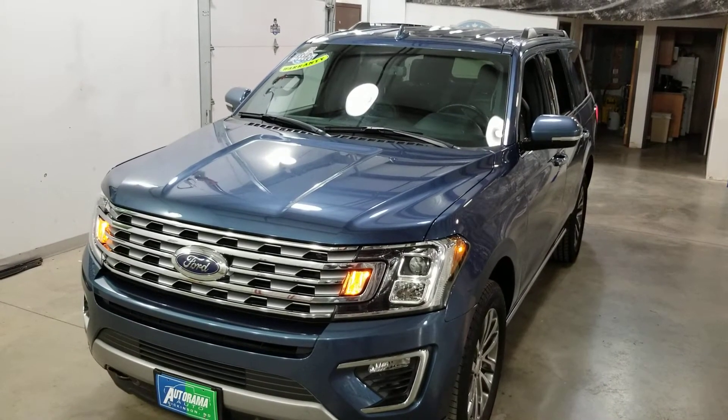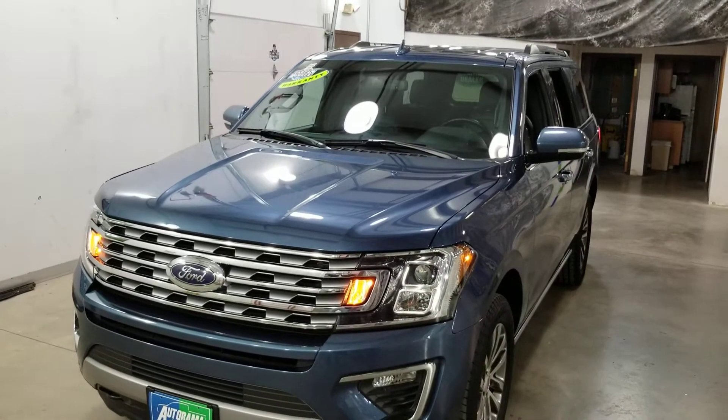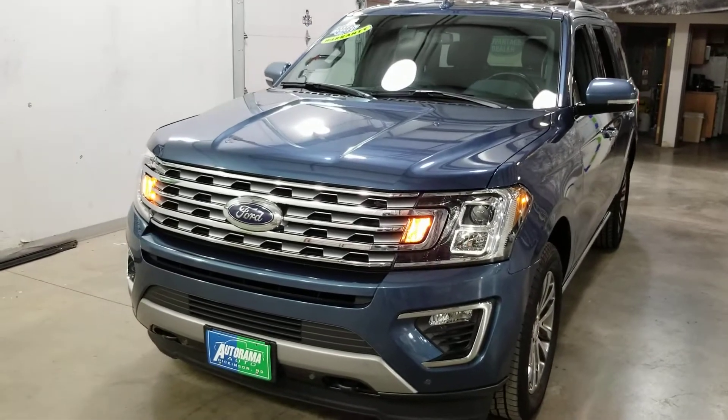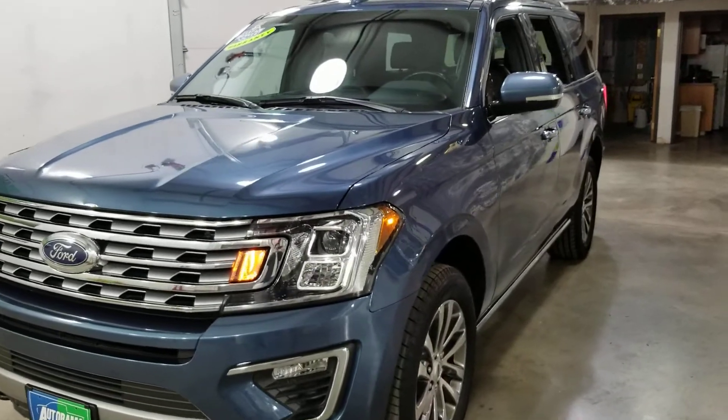Hey everybody, Carter from Autorama Auto Sales in Dickinson, North Dakota and AutoramaAuto.com. Today we have one of my personal favorites. I think it's the best looking large SUV on the road. The 2018 Ford Expedition Limited.